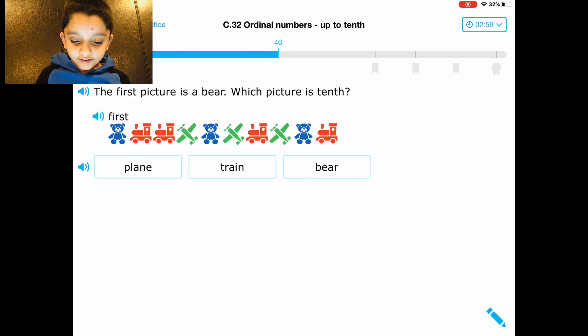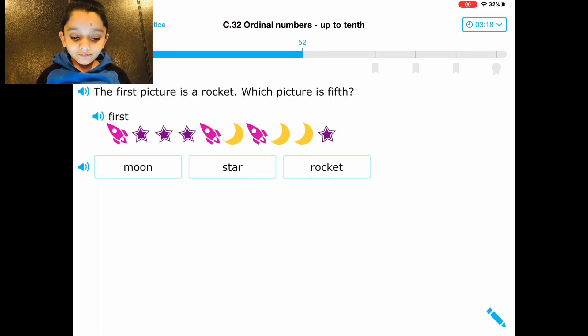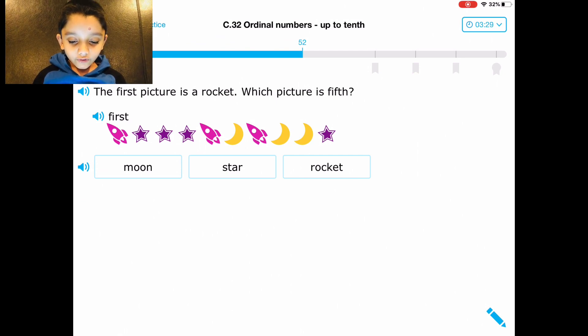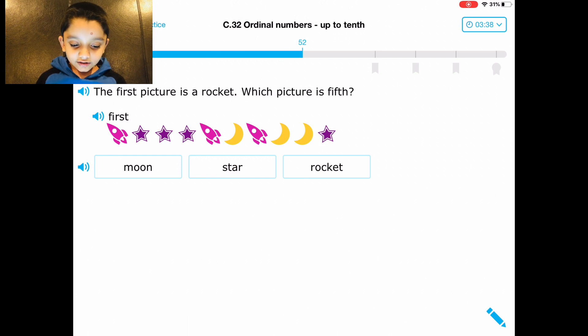Which picture is ten? Okay, okay, everybody, this is not hard. Four, five, six, seven, eight, nine. The first picture is a rocket — it's fifth. One, two, three, four, five. Let's high five — star!